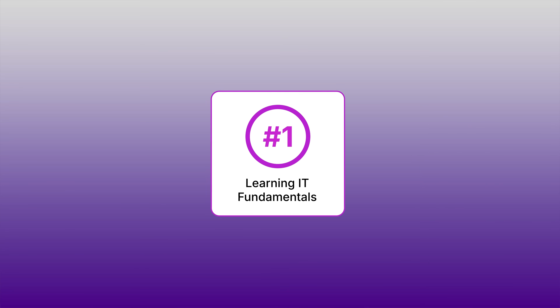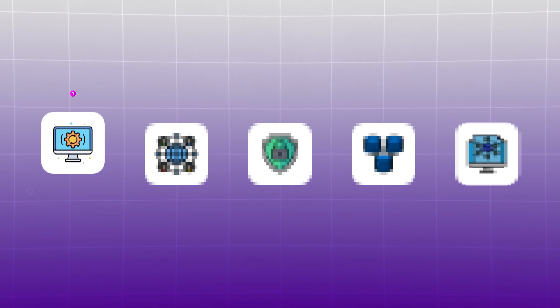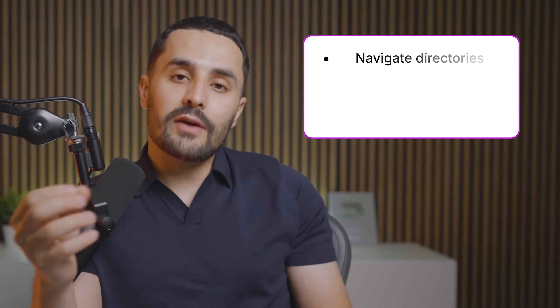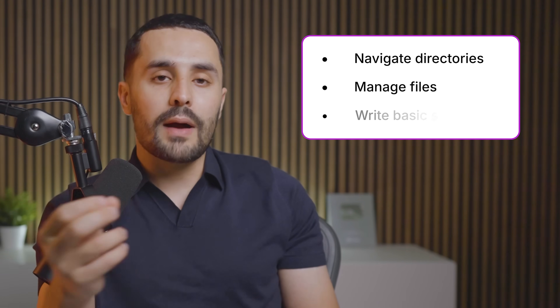If I was starting all over again, here is the exact five-step roadmap I would follow, starting with step number one: learning IT fundamentals. There are five key areas. First up, operating systems — the software that manages everything. Think of it like macOS or Windows. In the cloud, Linux dominates, so you'll need to get comfortable with the command line. Learn how to navigate directories, manage files, and write basic shell scripts.